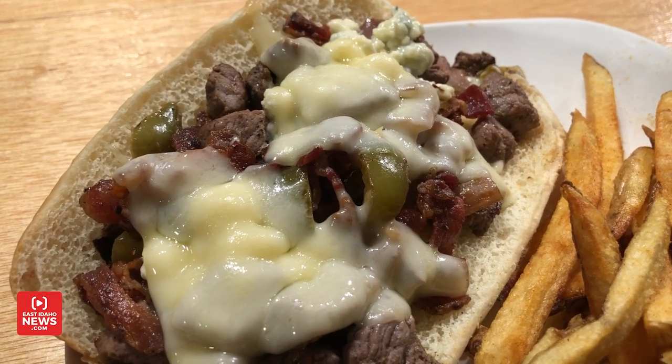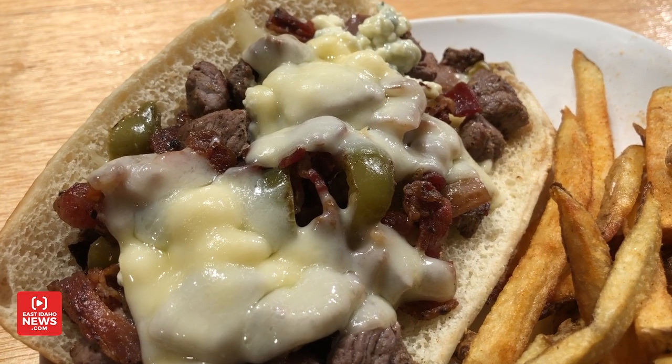Now you have a menu item called Bacon and Blue, don't you? We do. We have a few menu items called Bacon and Blue. In fact, one of them that we've brought out here today is our Bacon and Blue Steak and Cheese Sandwich. That's this one right here? That's this one here. I'll go ahead and give it a try.